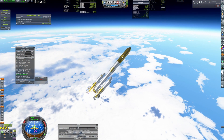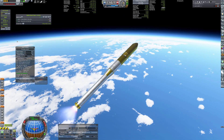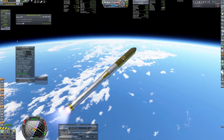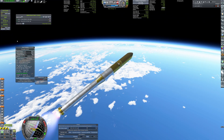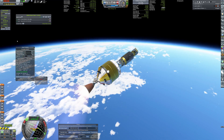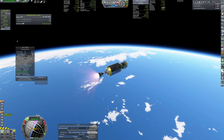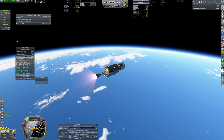A dual-launch mission to the moon. The first launch, which you're witnessing now, is a lunar orbiter with dual purposes. Its primary mission is to collect scientific data, a routine task. However, its secondary mission is far more captivating: serving as a communication relay between Earth and a lander destined for the moon's far side.